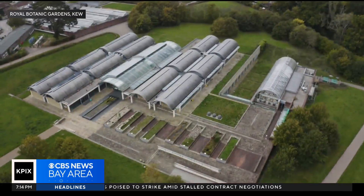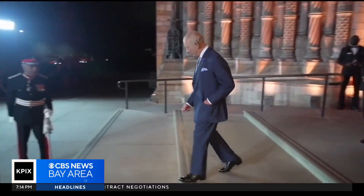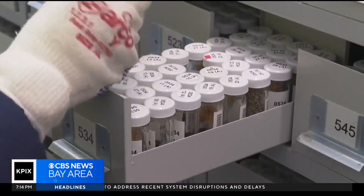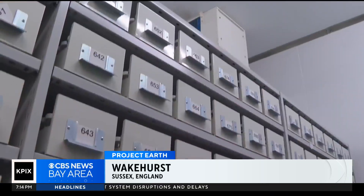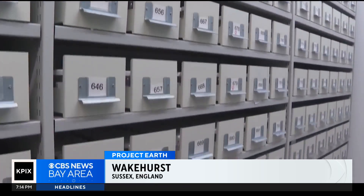The largest wild seed collection is held at the Millennium Seed Bank, run by the Royal Botanic Gardens Kew. 25 years ago, King Charles, then the Prince of Wales, opened the facility. The bank's vault is built underground and houses more than 2.5 billion seeds, including 800 duplicate seed collections from California.